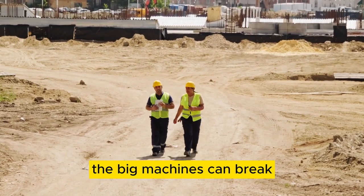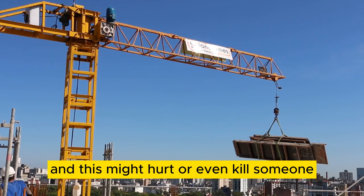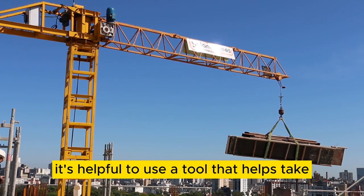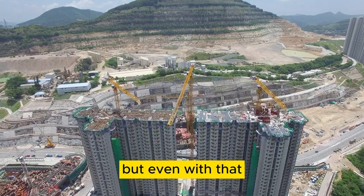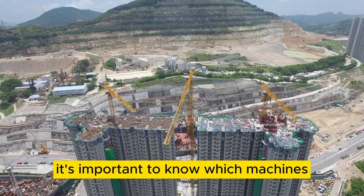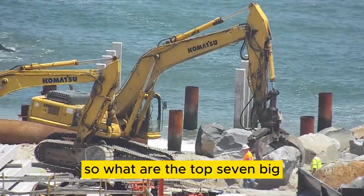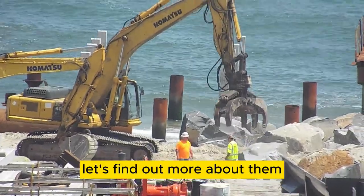The big machines can break, and this might hurt or even kill someone. To avoid problems, it's helpful to use a tool that helps take care of the machines. But even with that, it's important to know which machines are the most dangerous. So what are the top 7 big machines that can be dangerous? Let's find out more about them.